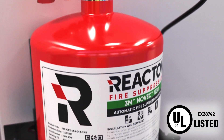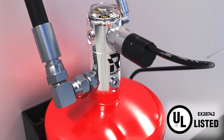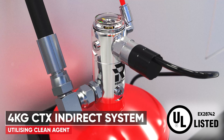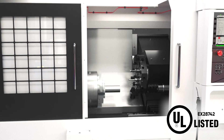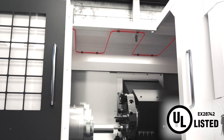React-On's clean agent — either 3M Novec 1230 Fire Protection Fluid or FM-200 Waterless Fire Suppressant from Chemours — offers unrivaled performance with zero cleanup. They are non-corrosive, non-conductive, and completely safe for sensitive electronics, so your system can be back up and running in no time.